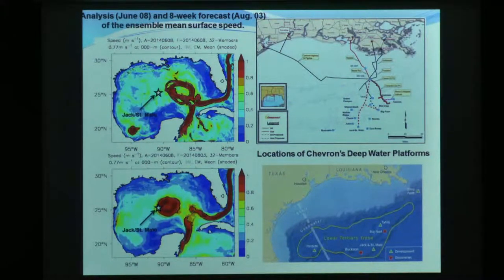They were particularly interested in this time frame because they were installing a deep-tension-leg platform called Jack St. Malo. This was the analysis on June 8th, and this was the forecast for August 3rd, two months later. They were really worried about hauling or towing this big, huge thing out there on a barge, and that just corresponds to this location.